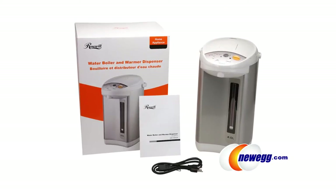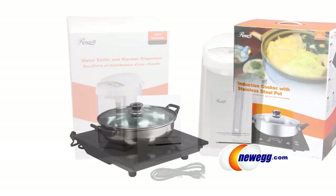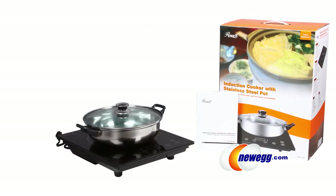From the office to the kitchen — Rosewell Appliances, available exclusively at Newegg.